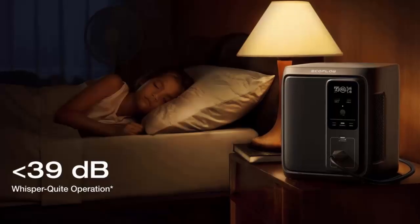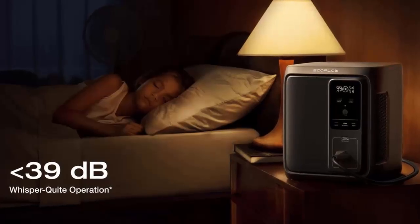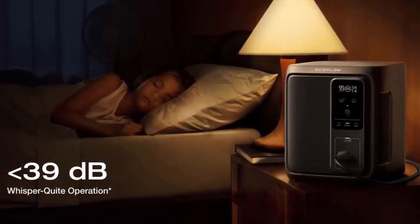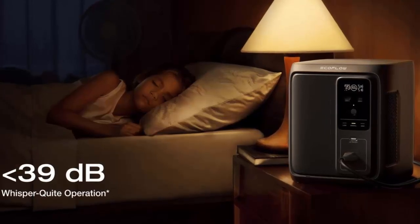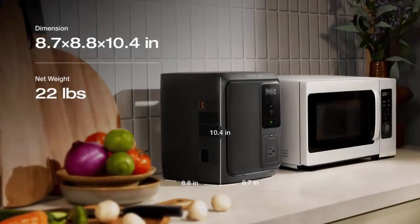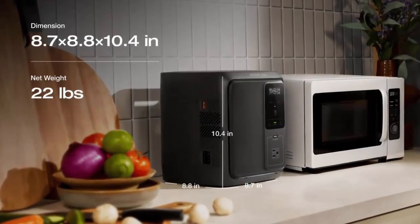Under ideal conditions, you can go from empty to full in as little as two hours. All that power, and almost no noise — at under 39 decibels, it's quieter than a library, perfect for nighttime use, camping, or emergency scenarios where peace and quiet matter.